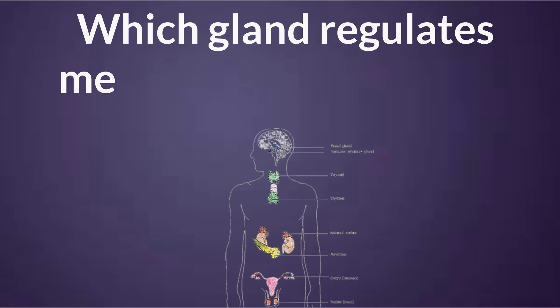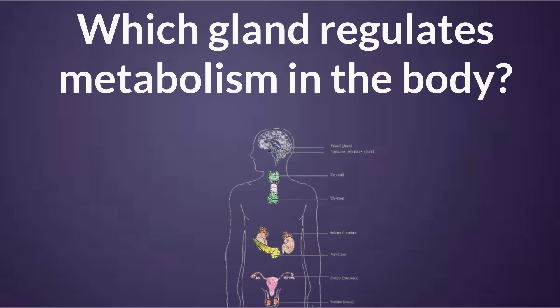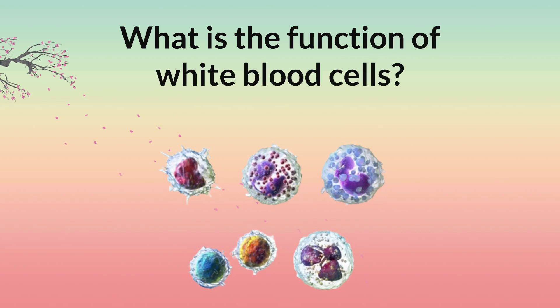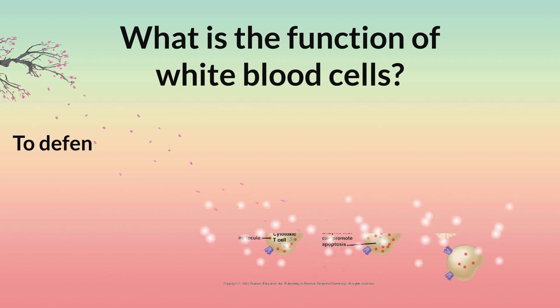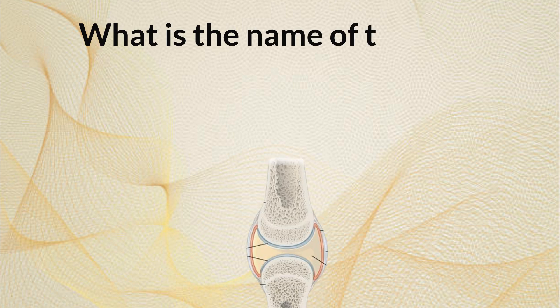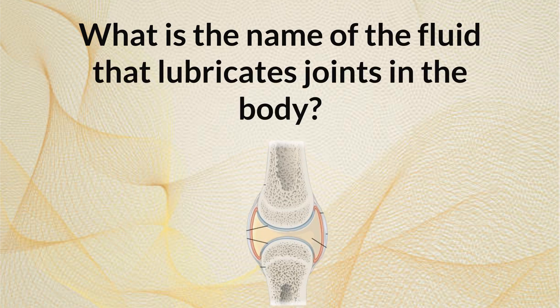Which gland regulates metabolism in the body? Thyroid gland. What is the function of white blood cells? To defend the body against infection and foreign invaders.